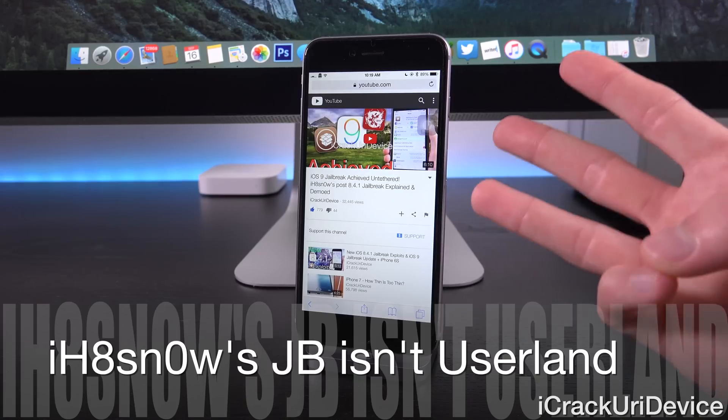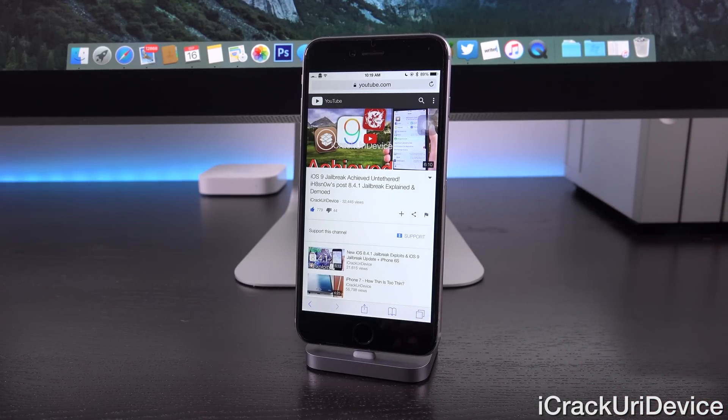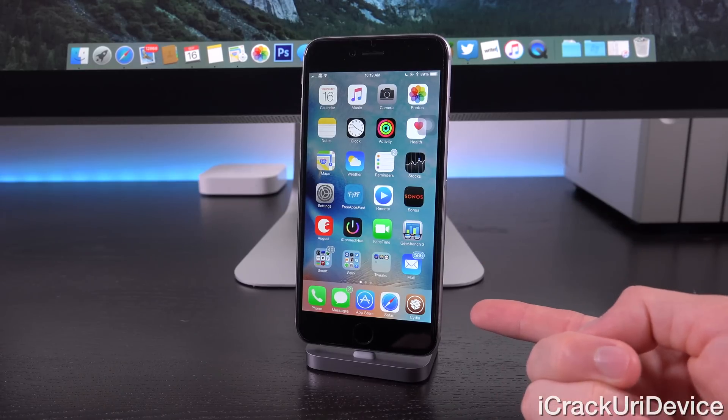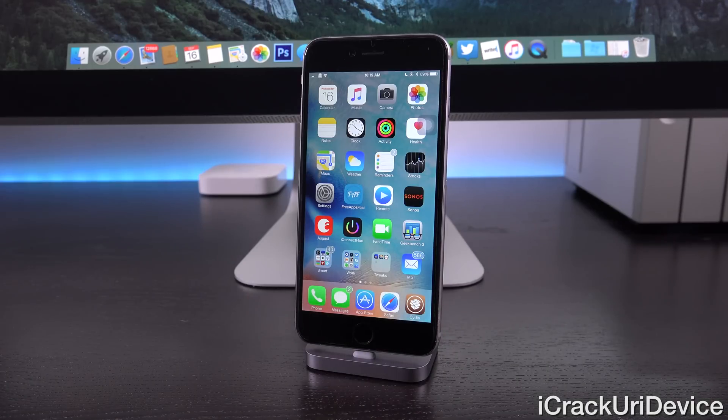We'll see what happens, but remember there are three teams on the scene. Nothing will come of IHateSnow's jailbreak, but it is good news that iOS 9 was able to be jailbroken. There is a silver lining: IHateSnow confirmed that once iOS 9 is jailbroken, internally it's very similar to iOS 8, meaning the majority of tweaks will work out of the box once we're jailbroken on iOS 9 with little to no updates from developers. So it won't be like last year where it took forever for jailbreak developers to update their packages for iOS 8 — most of them will work for iOS 9.